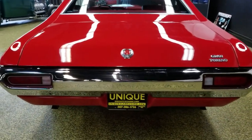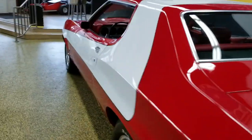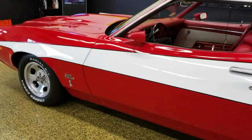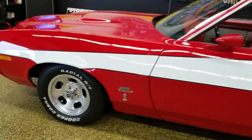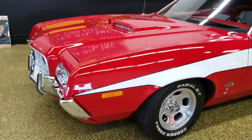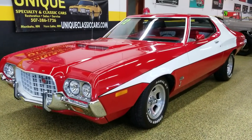Nice little rumble out of that 351. Again, 1972 tribute to Starsky and Hutch Gran Torino, powered by the 351 4-valve CJ engine — power steering, power brakes, air conditioning.